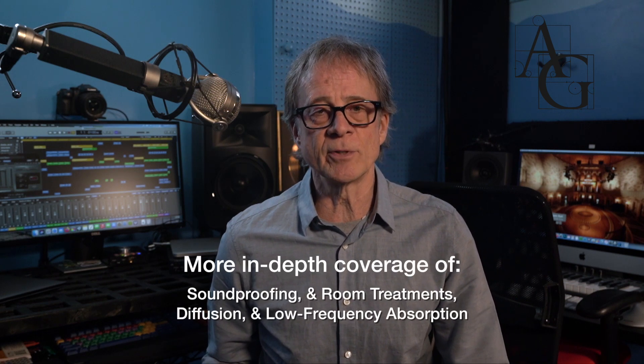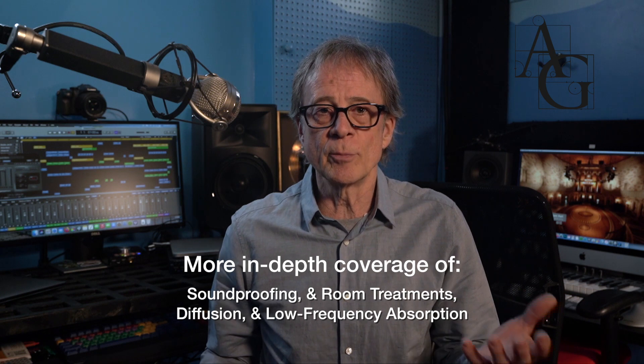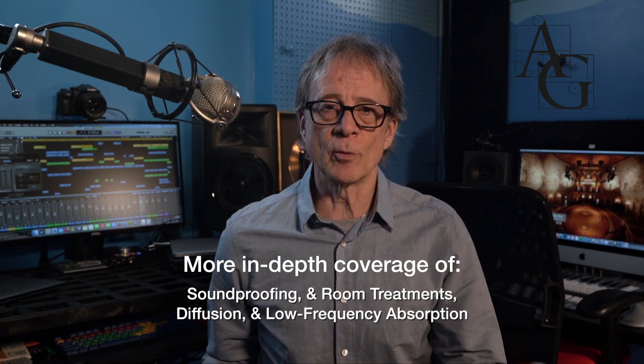The comments caused us to think there's a need for more information about the topics that are in our videos — more in-depth coverage of soundproofing and room treatments, diffusion, and low frequency absorption.